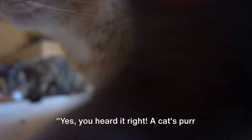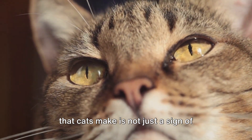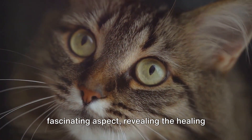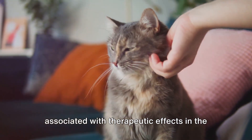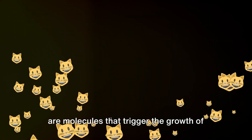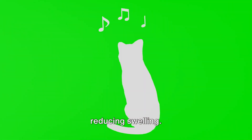A cat's purr can heal. This seemingly simple rhythmic sound is not just a sign of contentment but also has a therapeutic effect. Scientific research has revealed the healing power of purring for both cats and humans. Cats purr at a frequency between 25 and 150 hertz — a range also associated with therapeutic effects in the human body. Frequencies within this range can promote the production of growth factors, molecules that trigger the growth of cells and tissues, meaning the humble purr can potentially aid in healing bones and reducing swelling.